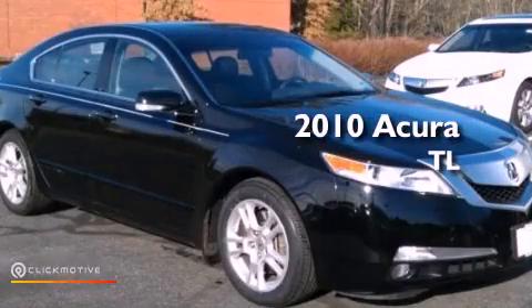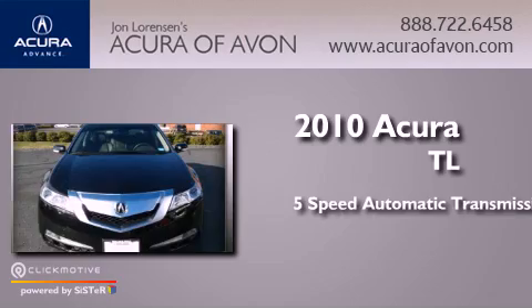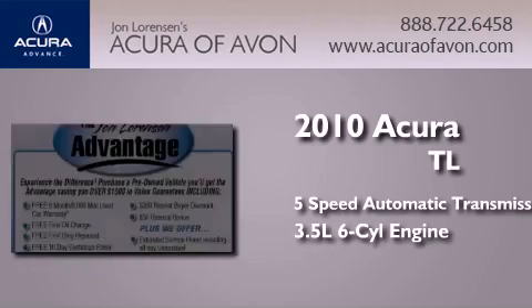This is a 2010 Acura TL. This car has a five-speed automatic transmission and a 3.5-liter V6.